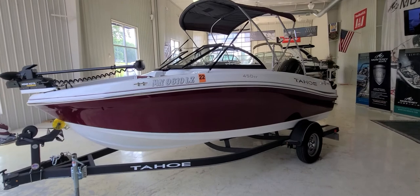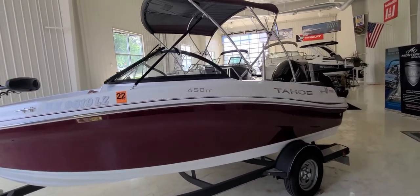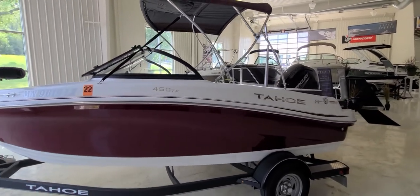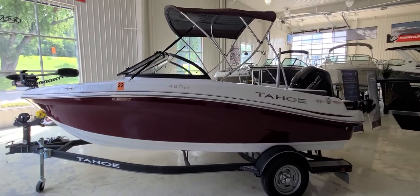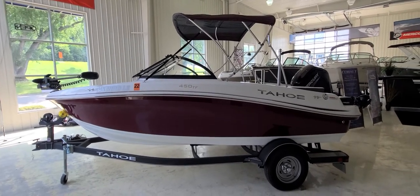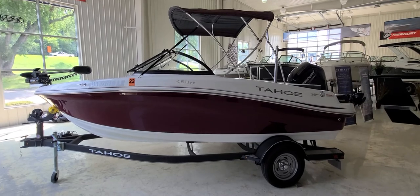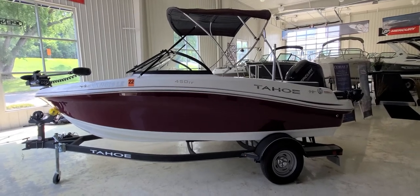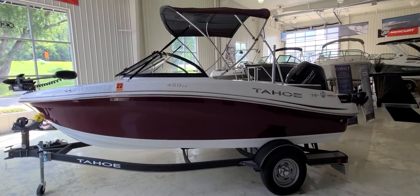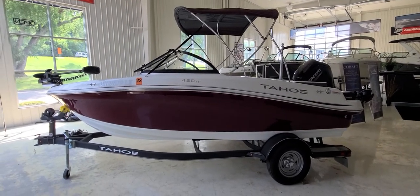So that's just a real quick walk-around video of the inside and outside of the 450 TF from Tahoe — a boat that I'm quite confident, if you're looking for that compact crossover sport boat that also has the ability to be a good fishing boat, this might be something to take a look at. I'm Zach Pater here at River Valley Marine, River Valley Power & Sport in Red Wing, Minnesota, and I appreciate you taking the time to watch our video.